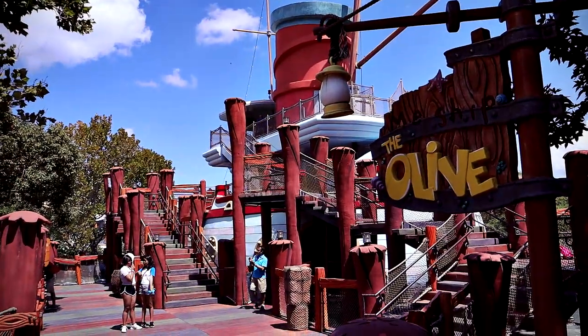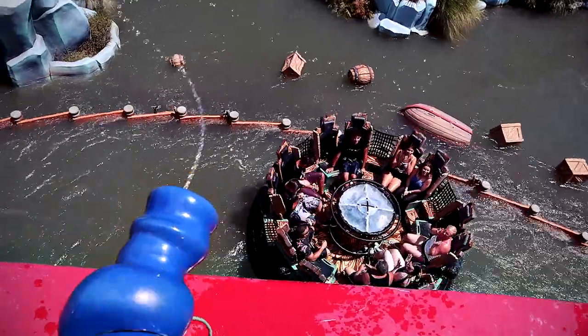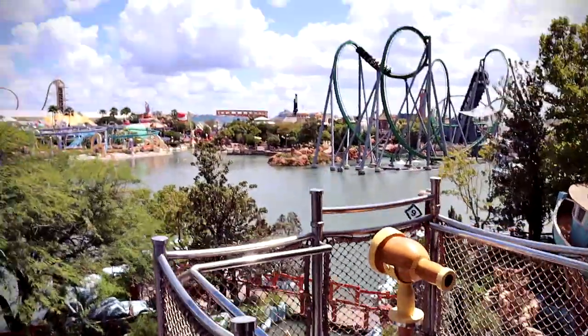There are actually two attractions here. You have the actual ride and then you have Mischief Olive, which is a kids' playground with water cannons you can shoot at passing boats, plus a lot of slides and stuff for little kids. Those water cannons are absolutely free — you just go and push the button. Other parks charge like 50 cents to use their water cannons, but these are completely free, which is really cool.